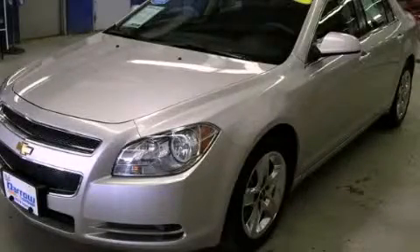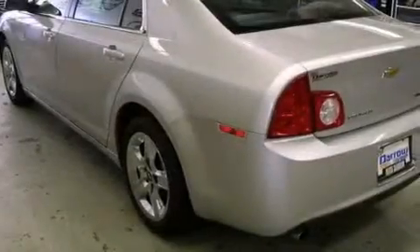This is a 2010 Chevrolet Malibu — a clean, non-smoker interior.